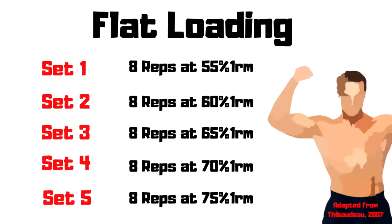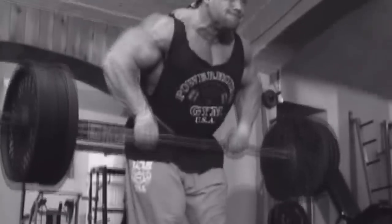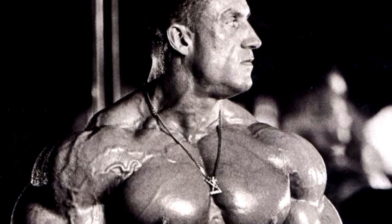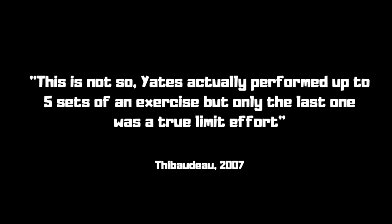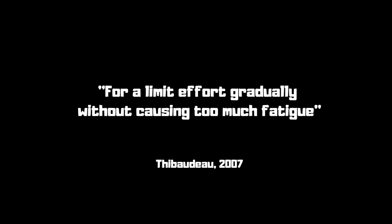Here's a further idea called flat pyramid training. This method is similar to pyramid loading in that the load is progressively increased with each set, however the number of reps stays the same. This means only the last one to two sets are true work sets, while the other two to three are progressive warm-ups — they still have a training effect though. This is the type of loading scheme used by Dorian Yates. It's often believed that Yates trained using a HIT or heavy duty program performing only one set to failure, but Yates actually performed up to five sets, with only the last one being a true limit effort.